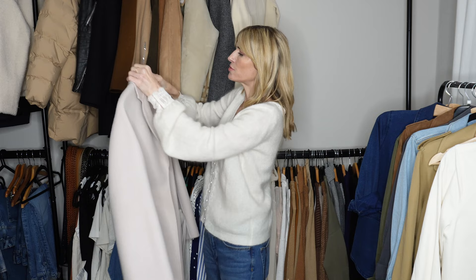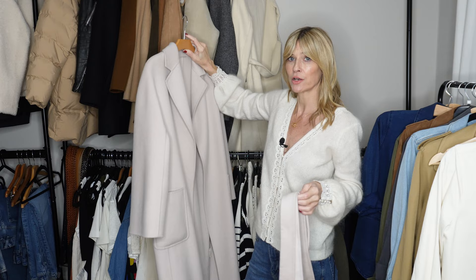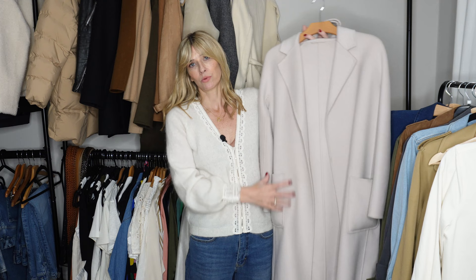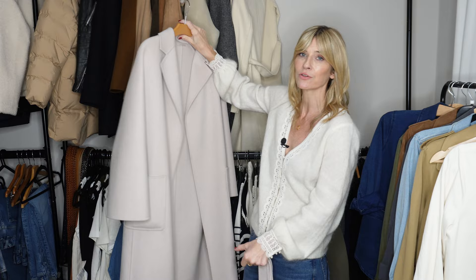And then the final winter coat on my rail is this beautiful cashmere and wool blend one from an independent brand called The Curated. Lots of you will already know this brand but if you haven't, they're definitely worth a look - they make really beautiful pieces. When I bought this particular coat I made sure to size up twice, because the feedback I kept hearing was that the coats come up a little bit small. So if, like me, you like something bigger and slouchy but in an elegant way, I'd advise sizing up a couple of times. Quality-wise, it barely looks like I've worn it even though I have worn it an awful lot - the yarn looks perfect, which is a sign of a really high quality piece.